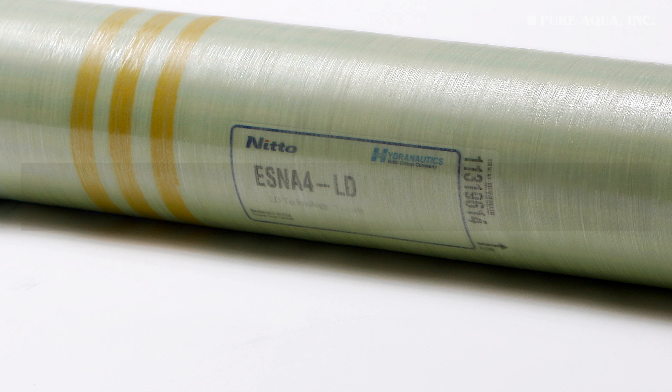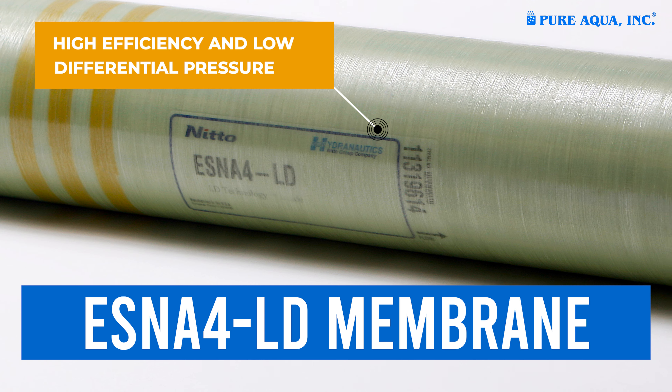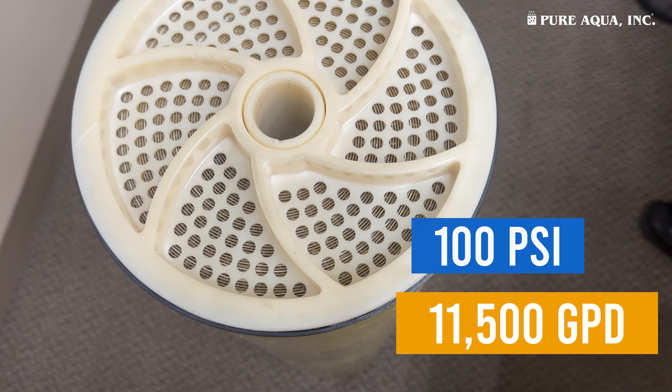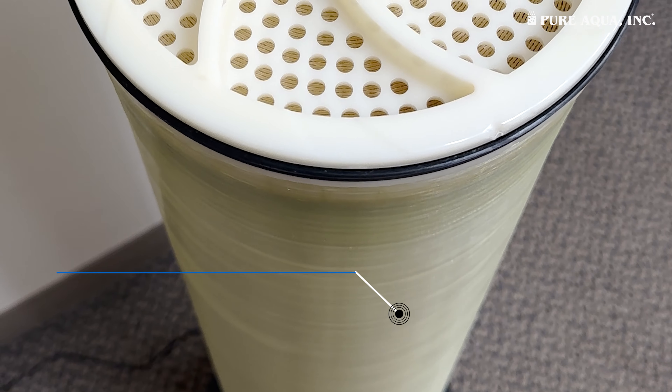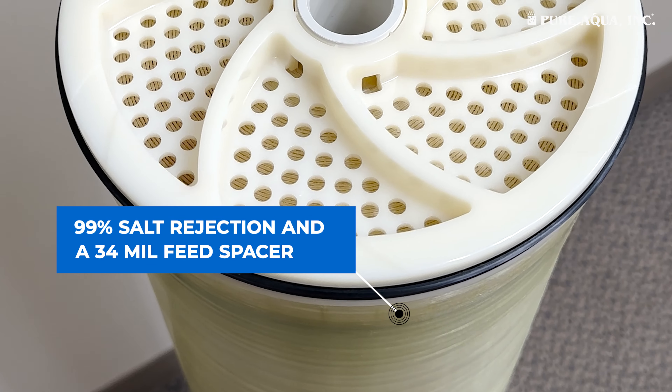Discover the Hydronautics ESNA4LD membrane, designed for high efficiency and low differential pressure. Operating at 100 psi, it delivers 11,500 gallons per day with 99% salt rejection and features a 34 mil feed spacer.